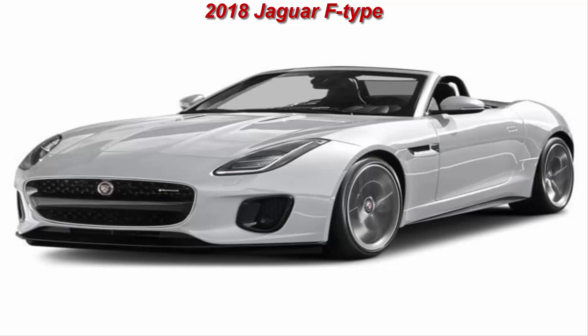We're not complaining — Jaguar gave the F-Type more substantive updates with new tech as well as new model variants, including a turbocharged four-cylinder engine.